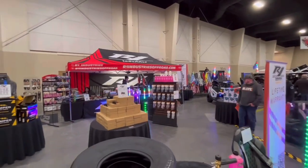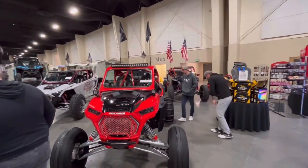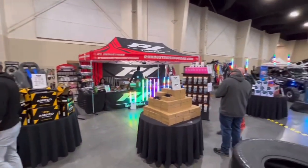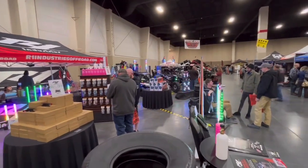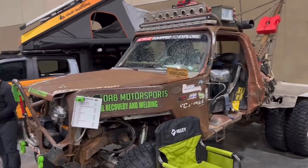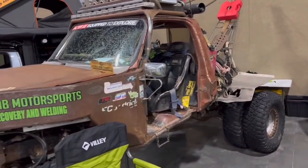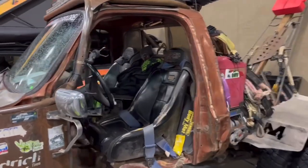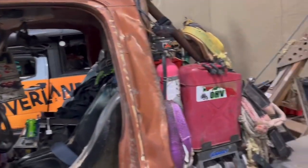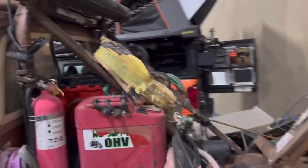R1 Industries booth. This guy's pretty awesome. I've been down to their shop before, actually, here in Utah. Cool spot. Good crew. All right, here we have the Trail Mater rigs. The actual Trail Mater rig. It's pretty cool. And all the stuff he's got on it. This thing is so incredible where he's able to go. What he's able to do in this. It's awesome. Really, really cool.